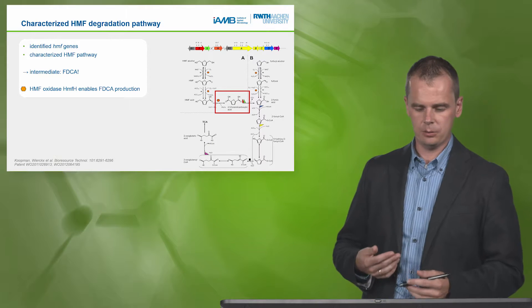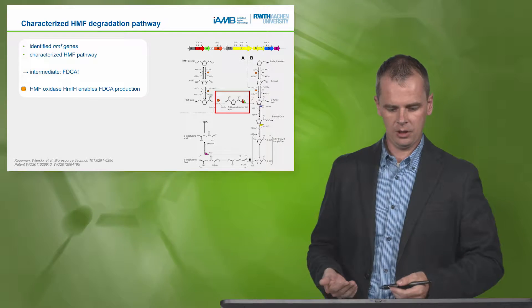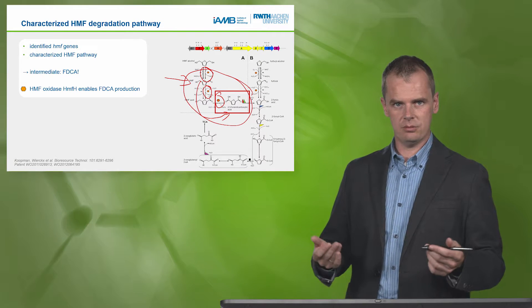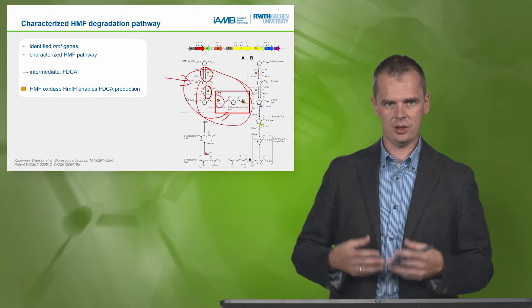To make a long story short, we characterized Cupriavidus basilensis — the way it degrades HMF and also the genes behind this degradation pathway. As part of this pathway, HMF is converted in several oxidation steps into furandicarboxylic acid (FDCA). So this FDCA is a central intermediate in the HMF degradation pathway. There is one enzyme — represented by this orange hexagon — responsible for this conversion. We found this HMF oxidase, which enables us to produce FDCA. If we take it out of its natural metabolic pathway context, we can apply it for FDCA production.